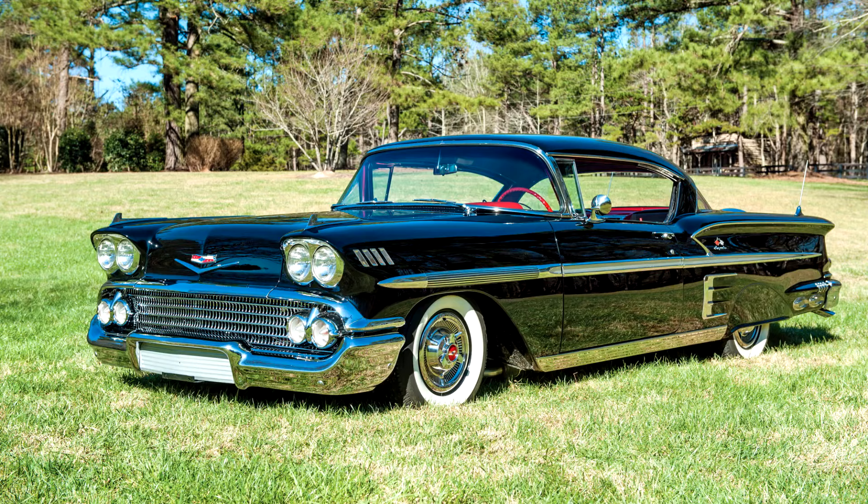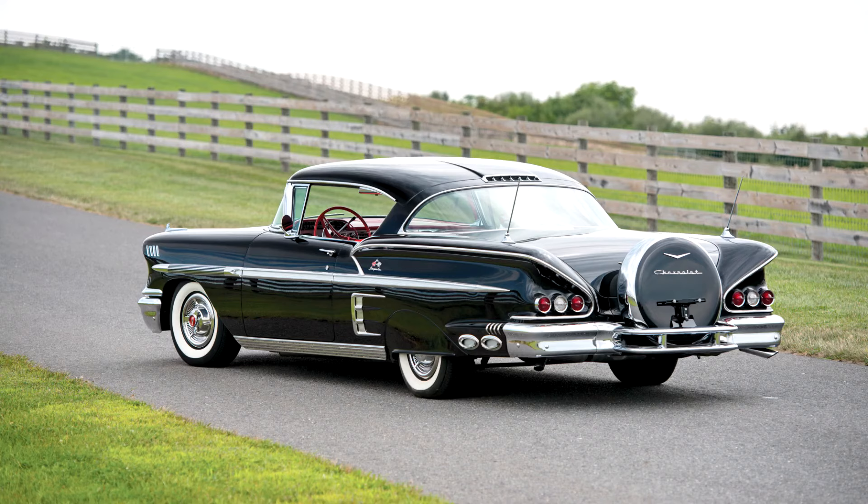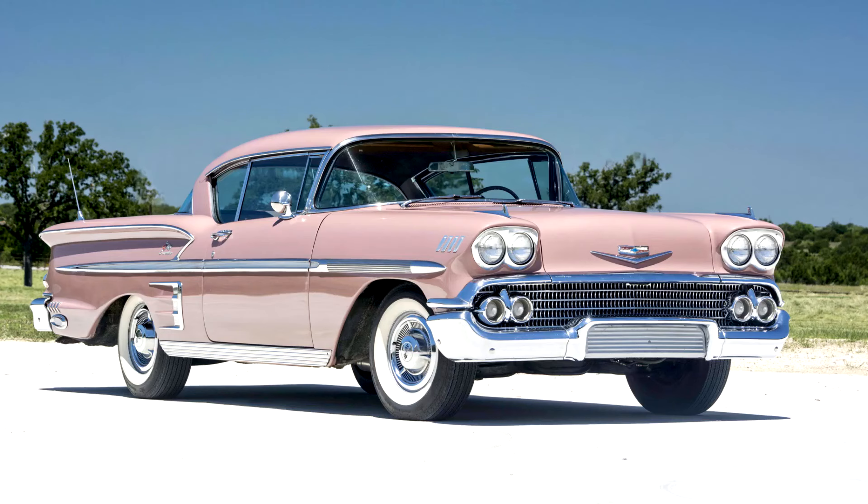For the budget conscious, the Biscayne, formerly the 210, and the Del Rey, formerly the 150, completed this model year's family-oriented and utility offerings.